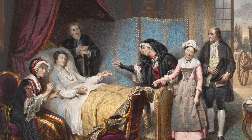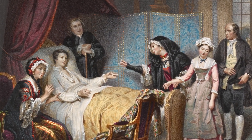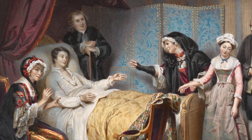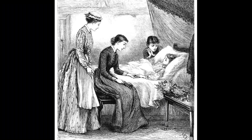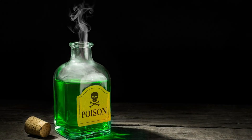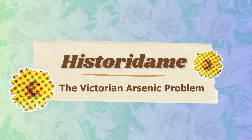So what was going on? The short answer is they were being poisoned. While there were many diseases that ran rampant during the 1800s, the lack of medical knowledge and treatments meant that people suffered much more than they do in our modern age. But the Victorians were a special case, because not only did they need to worry about catching a common illness, they also had to worry about living an everyday life surrounded by poison. This is Historiadame, and today we're discussing the Victorian arsenic problem.